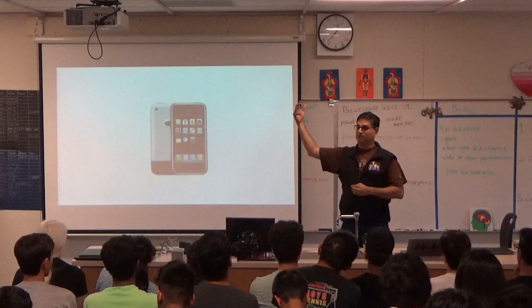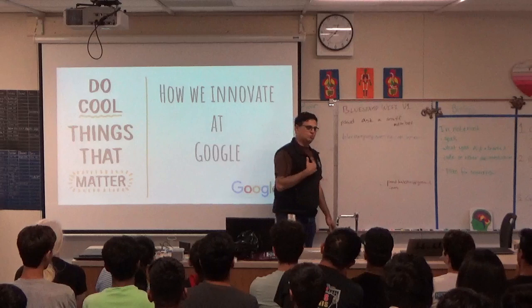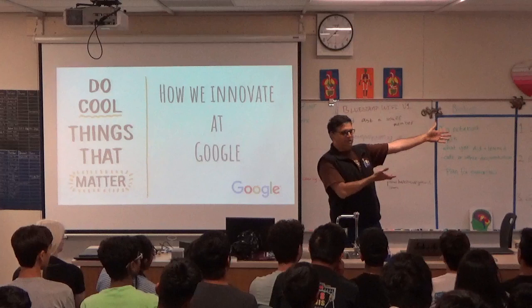So how do we innovate at Google? We try to do cool things that matter. This is so important — almost three and a half years at Google, that was the biggest inflection point for me. Don't just do something unique if it doesn't matter. I could get into the business of making new doors, but are the doors we have good enough? Or is there some problem with the door that we need to solve?